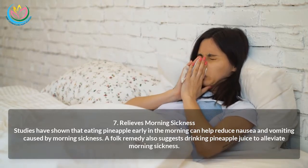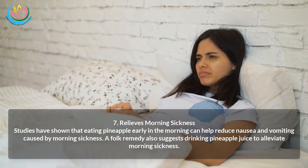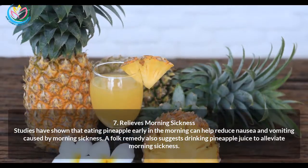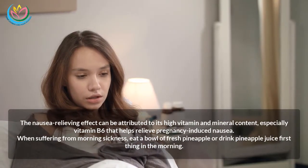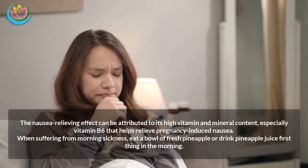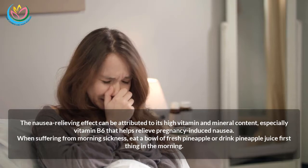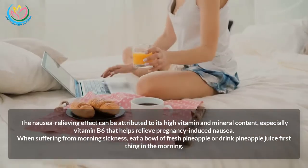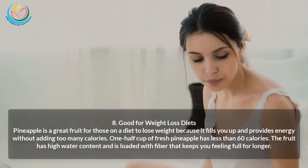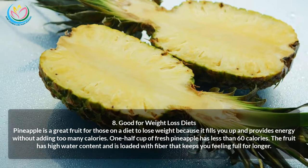Seven: Relieves morning sickness. Studies have shown that eating pineapple early in the morning can help reduce nausea and vomiting caused by morning sickness. A folk remedy also suggests drinking pineapple juice to alleviate morning sickness. The nausea-relieving effect is attributed to its high vitamin and mineral content, especially vitamin B6, which helps relieve pregnancy-induced nausea. When suffering from morning sickness, eat a bowl of fresh pineapple or drink pineapple juice first thing in the morning.